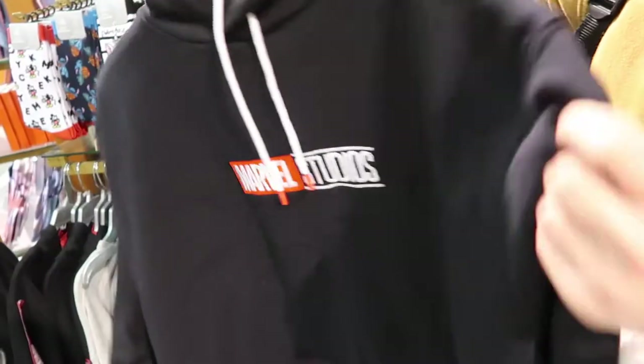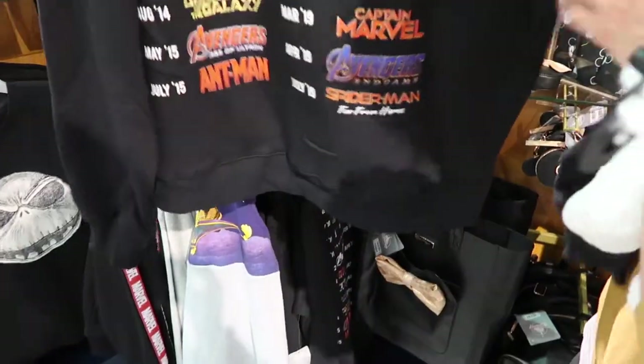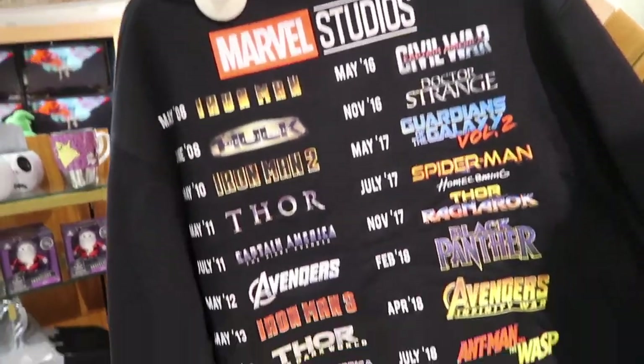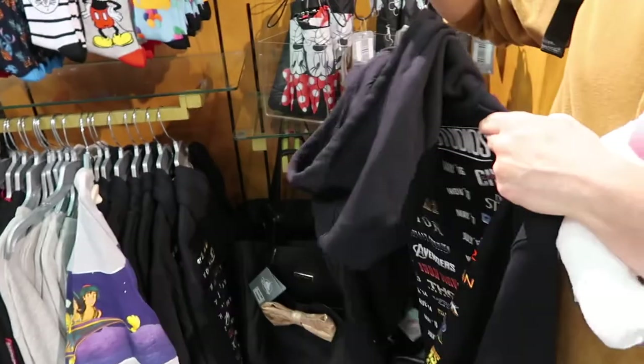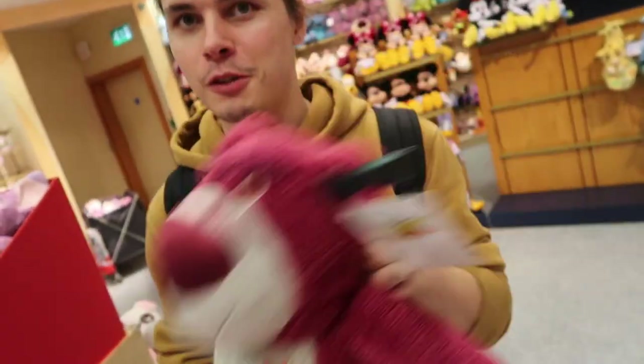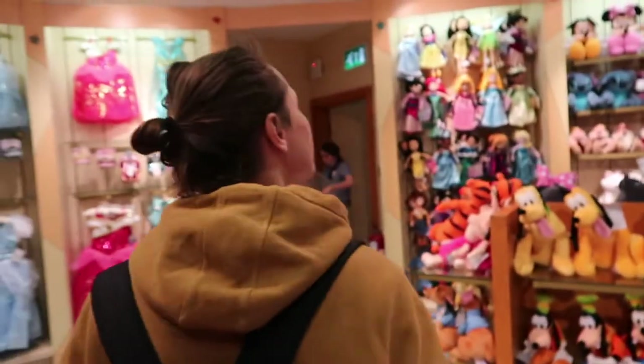Look how cool this is - it's Marvel on the front, Marvel Studios, and then every single Marvel film until Spider-Man Homecoming with the date next to it. That's so cool, I may have to buy that one day. But Hocus Pocus - I'm really, really ready to watch it with Darcy.